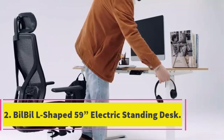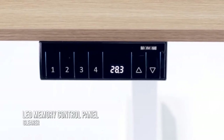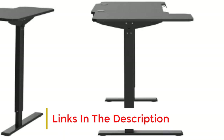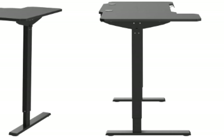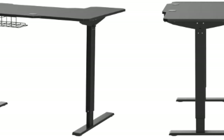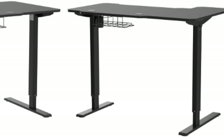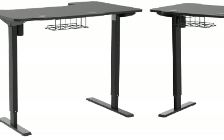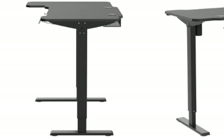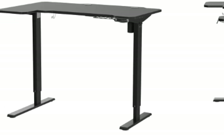Number 2: BIL-BIL L-Shaped 59 Electric Standing Desk. Second on our list is our best value pick, the BIL-BIL 59 Electric Standing Desk. It's available at a very affordable price, but it's still well-built and has a spacious desktop. The desk features a spacious all-black stylish worktop measuring 39 by 59 inches, made from particle board that has been powder-coated to provide ultimate water and wear resistance. Users can set the desk's height anywhere between 27 and 45 inches using the button controller, which has four memory height preset slots. The adjustable height lifting process is powered by one electric lifting motor, and the desk's double-beam frame is made from industrial-grade steel.